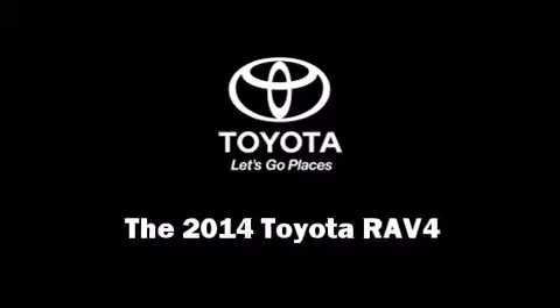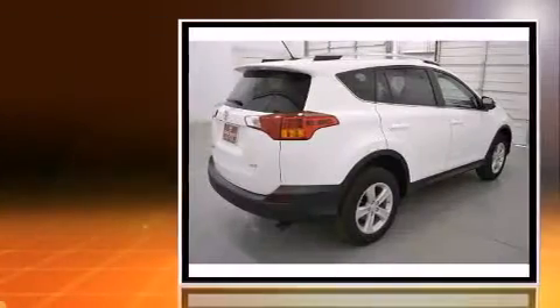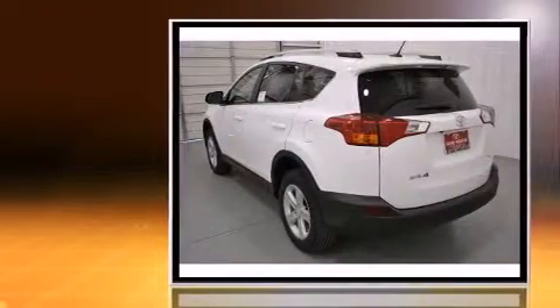Step into the 2014 Toyota RAV4. Smooth gear shifts are achieved thanks to the 2.5-liter four-cylinder engine. And for added security, Dynamic Stability Control supplements the drivetrain.